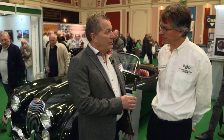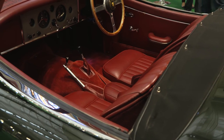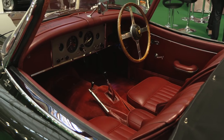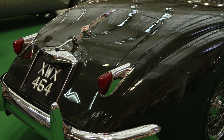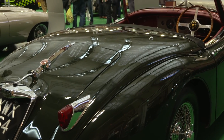We know that the XK120 was the original predecessor of this car, then the XK140. What came after the 150? The E-Type — 1961 saw the introduction of the 3.8 Series 1 E-Type Roadster, which wowed the world and continues to date. Thank you for everything.